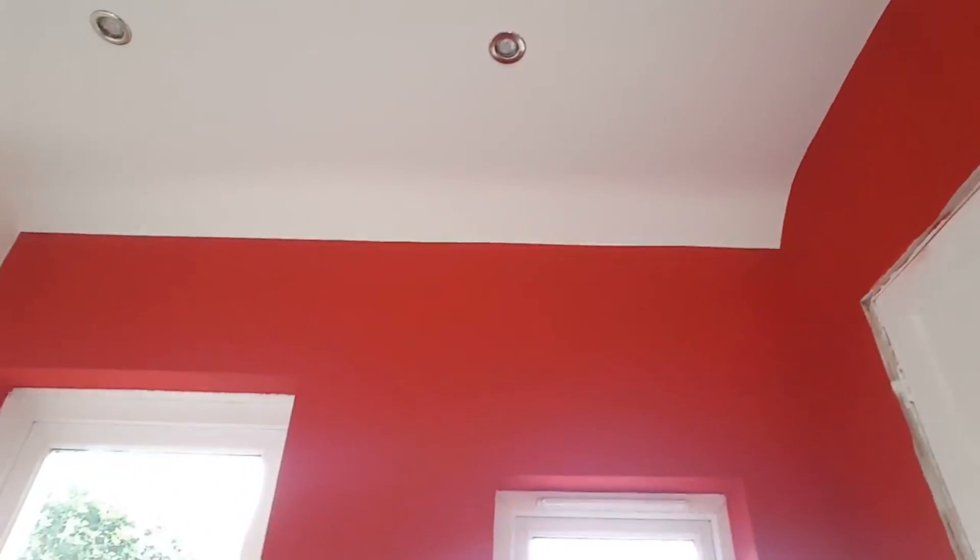My girlfriend helped me with this. That professional light up there — you see that light there? She did that light. It's actually still pretty good. There's a spider there already! Anyway guys, sorry for no uploads — it's been a hella busy time.